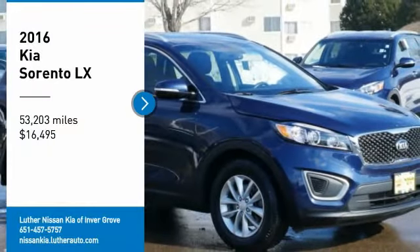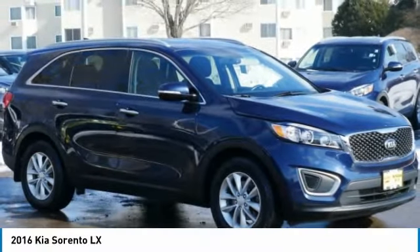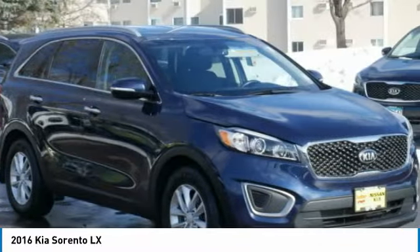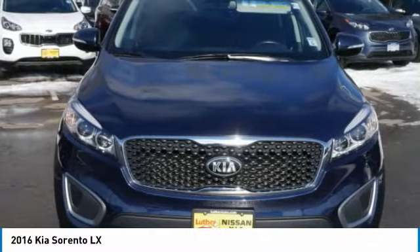You are going to love the 2016 Sorento. The Kia Sorento is a comfortable riding, powerful compact SUV, loaded with impressive standard features.